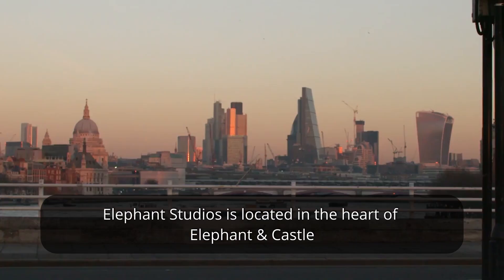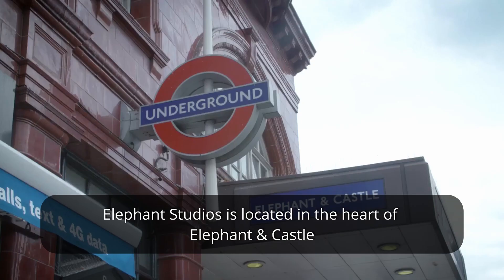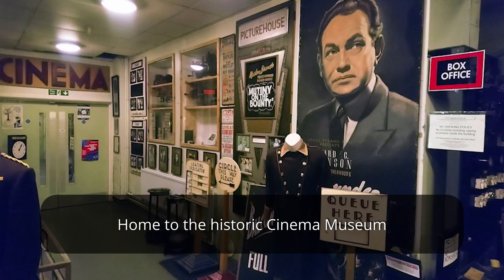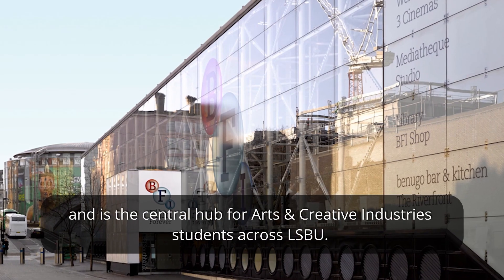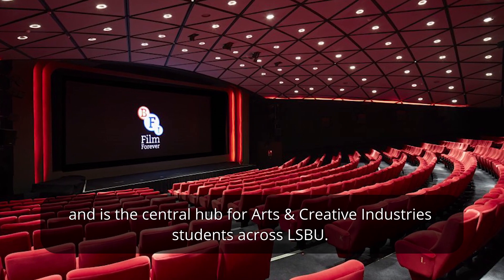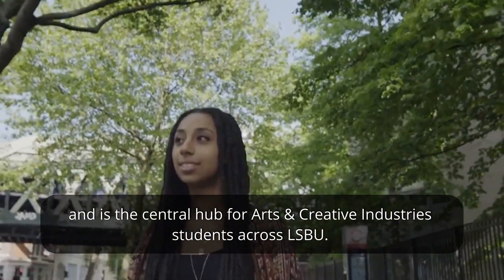Elephant Studios is located in the heart of Elephant and Castle, home to the historic cinema museum and a short walk from the BFI Southbank, and is the central hub for arts and creative industry students across London Southbank University.